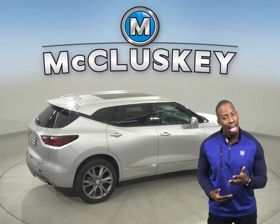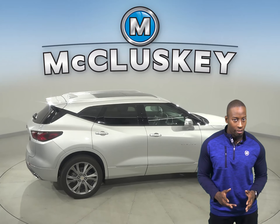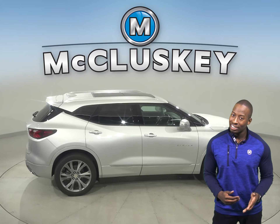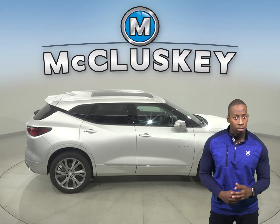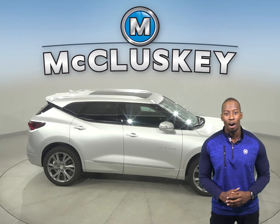Whether you're at stoplights or in heavy traffic, the Chevrolet Blazer engine automatically turns off when the vehicle is stopped, which saves fuel and reduces pollution. The engine is automatically restarted when the driver gets ready to take off again.